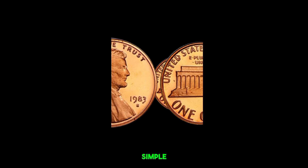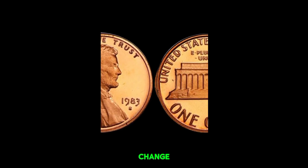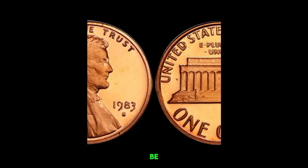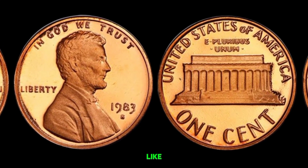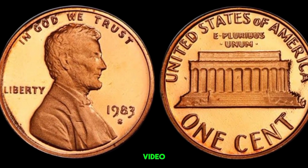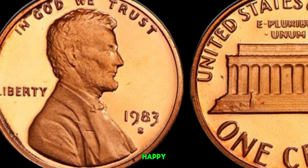Who knew that a simple penny could be worth a fortune? Start checking your change — who knows, you might just be holding on to a million-dollar treasure. Thanks for watching, and don't forget to like, subscribe, and share this video with fellow coin enthusiasts. Until next time, happy hunting!